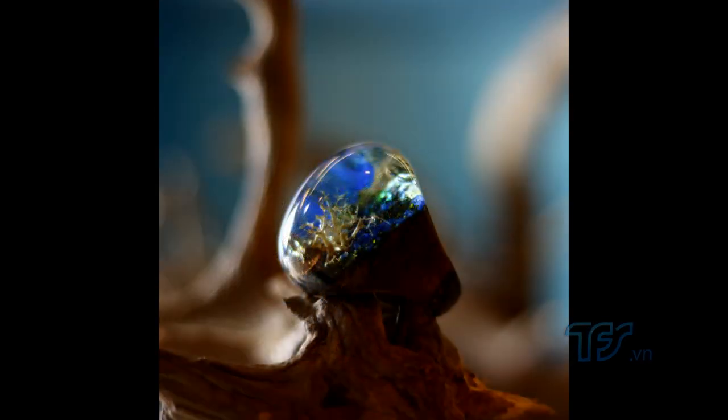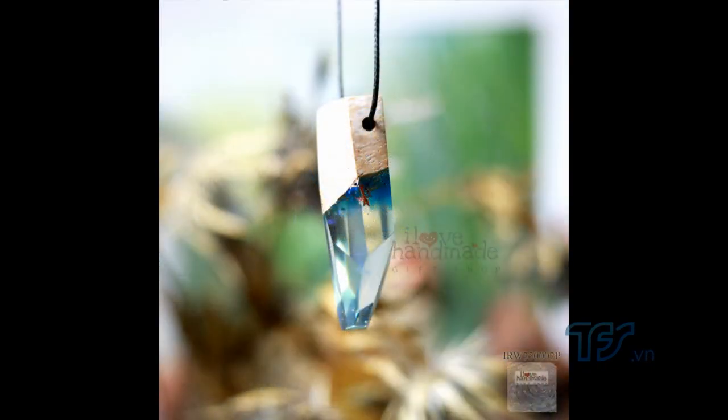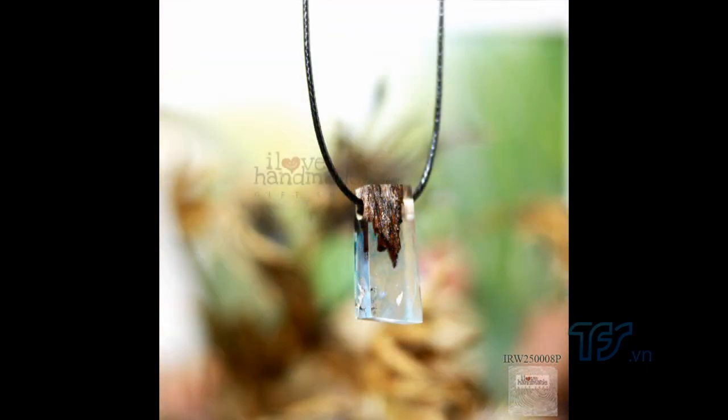Thật ra những sản phẩm này đối với tôi mỗi cái sản phẩm giống như là một thế giới thu nhỏ. Có khi là một bộ sưu tập biển, hoặc có khi là một bộ sưu tập về rong rêu chẳng hạn. Thì khi mà buồn, tôi thường thích ngắm nhìn nó dưới đèn, dưới ánh sáng mặt trời - cảm giác ánh sáng chiếu vào nhìn rất đẹp. Giống như tay mình đang được giữ một thế giới thu nhỏ.